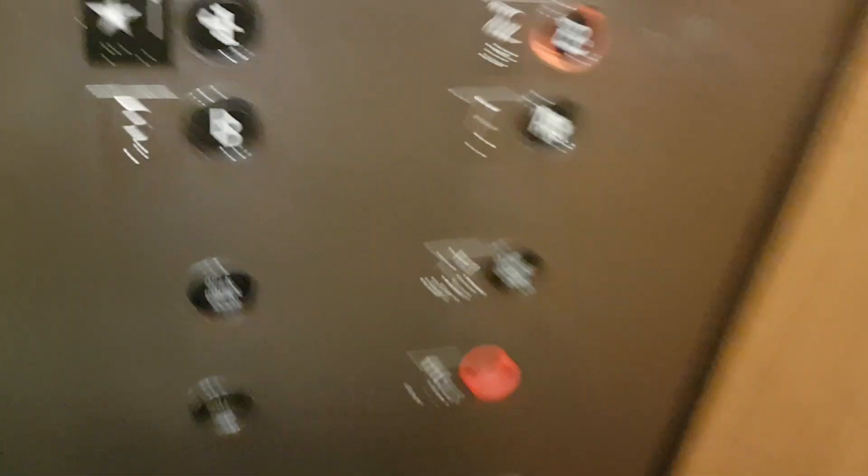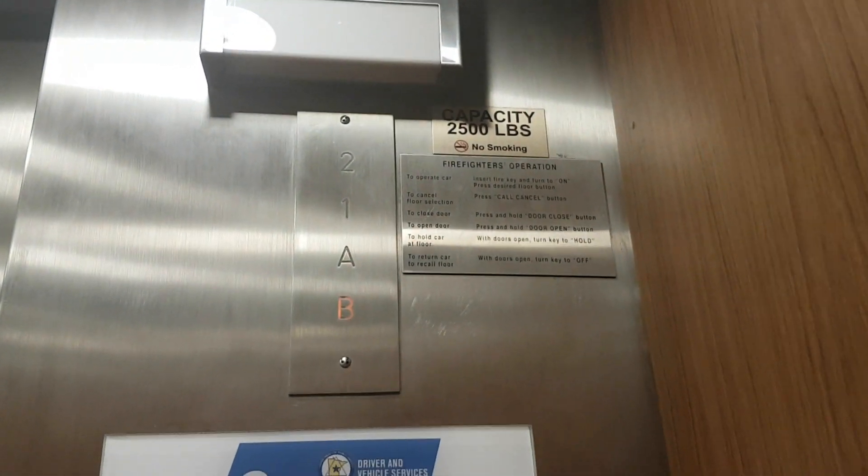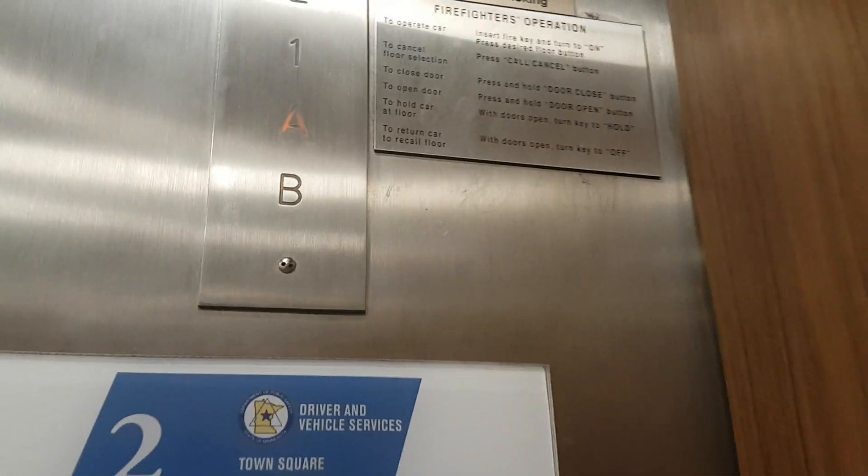Parking level B again. Back to parking level B. Going back up to level 2. Parking level B again.